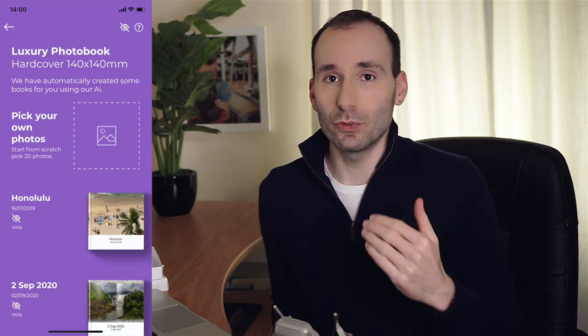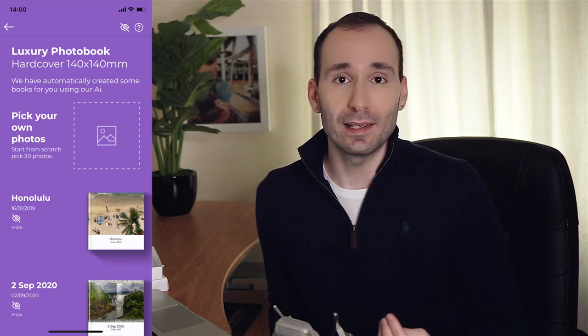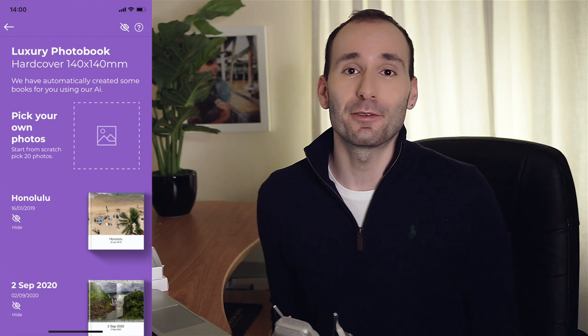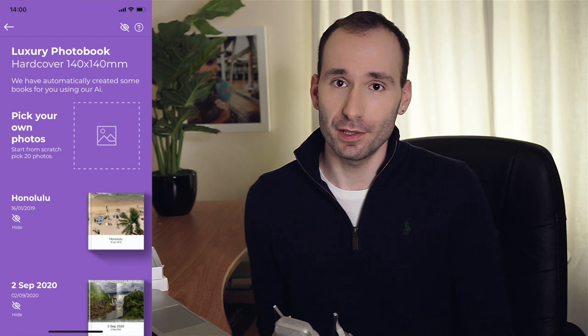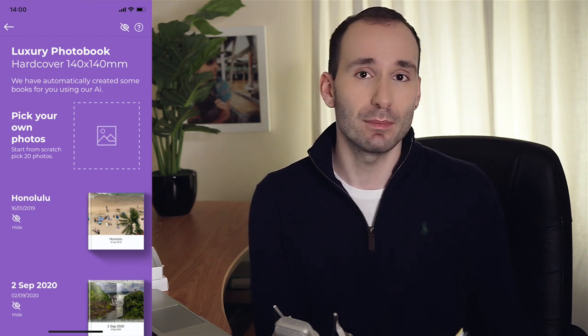Now I'm going to go through the creation process. When you select the size of the photobook you want to create, you have to select your photos. You've got two options: you can either select the photos manually from your camera roll, or you can use one of the automatically created photobooks that the app made for you already. The app is going to ask for permission to access your photos, and once you allow that, it's going to create books automatically based on your events, the dates, or the photos belonging to the same scene.